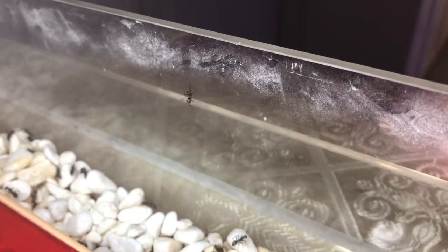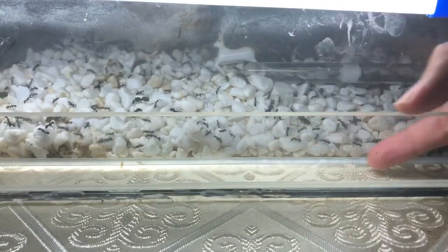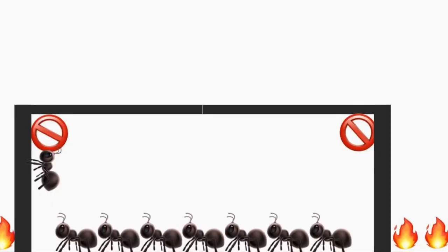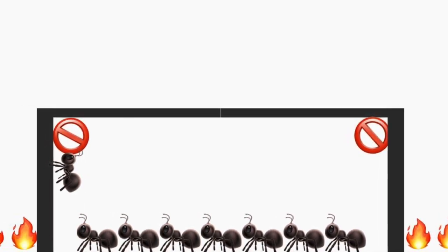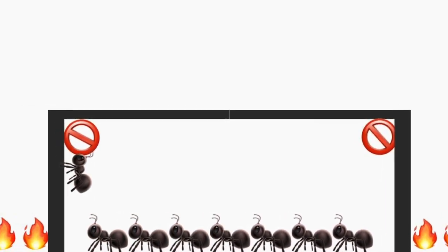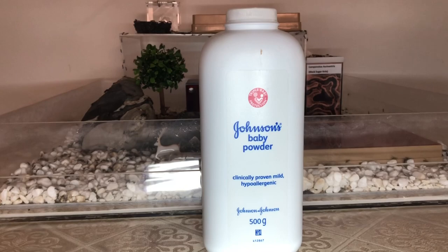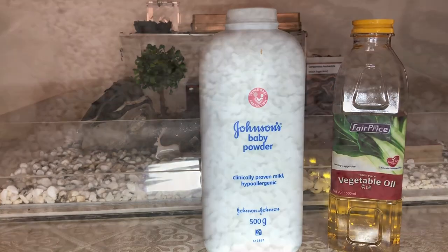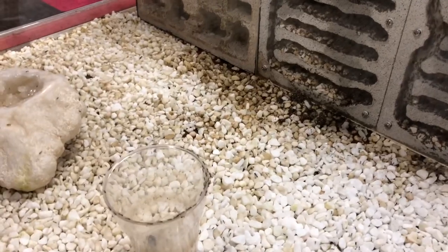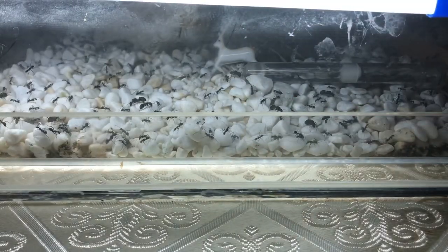A very common question people ask me is why do these ants not just crawl out of their setup, and why is this random gap over here? Basically, in ant keeping, we use something called an ant barrier to prevent ants from escaping their setups. There are different ways to do this, like keeping ants in an enclosed setup, applying a layer of a substance that ants can't climb on, and using substances to kill the ants upon escape. This setup was originally built with the intention to follow other ant keepers who have a similar type of setup, and add oil into this gap.